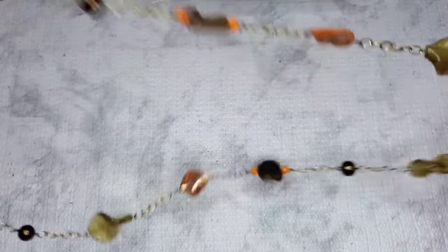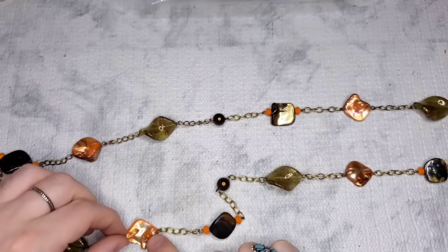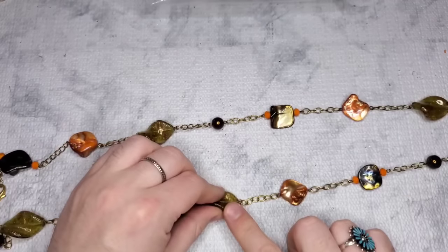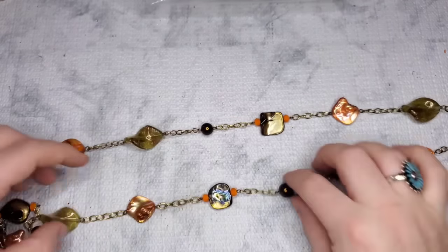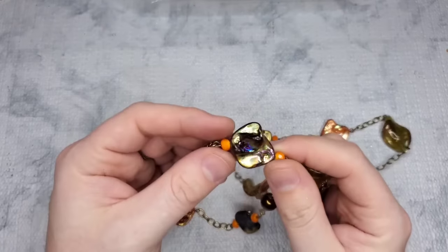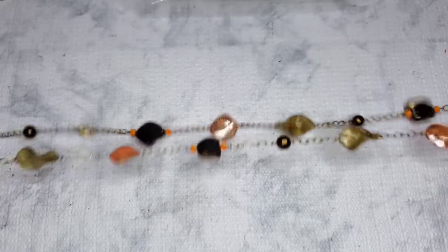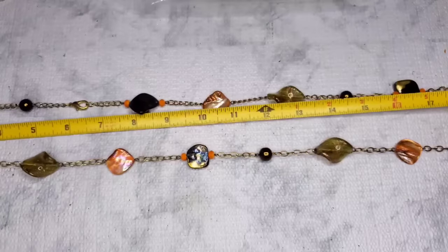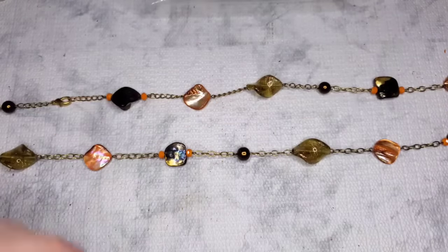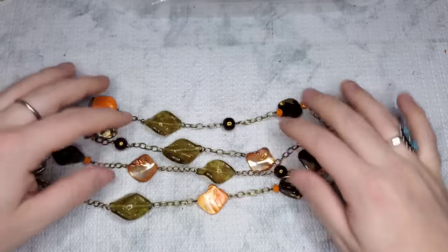These are all glass — dyed shell, faux pearls, and glass beads with shell, faux pearls, and more glass. I love this green glass with gold flakes. Let's get a length — that is about 44 inches. Has a little bit of wear on the clasp. Let's do four dollars on this one, noting there might be some light wear to the links.